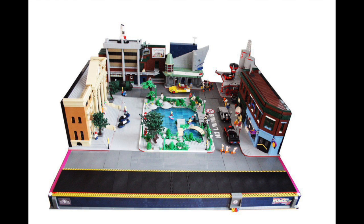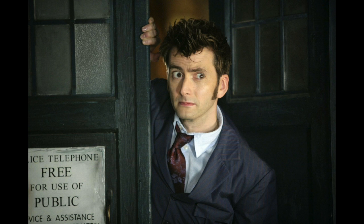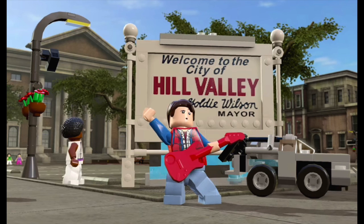Doctor Who retailed at $60 and just recently retired. At 623 pieces, it's a slightly larger set, but it also had a much higher retail price. The part-out value right now in Doctor Who is $107 — that is the last six-month sales average of the parts — as opposed to $133 average of parts that are in stores right now.